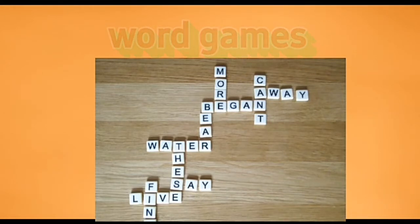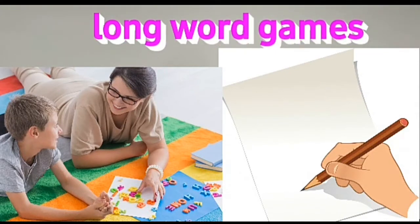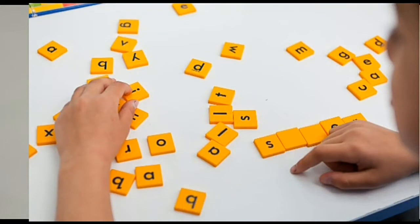This is the Last Letters word game. Next, we are going to learn 'Long Words.' You can have any number of players in this game. Each player will need only a pencil and paper — same as the last letters game. The umpire thinks of a long word, such as 'nightingale.' Players have 5 minutes to write down all the words they can make from the letters of that word.